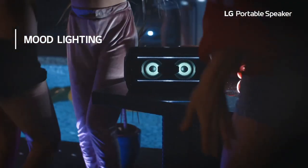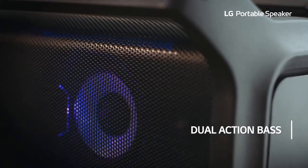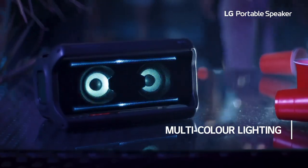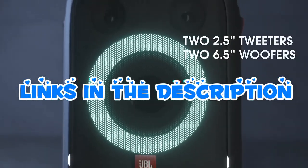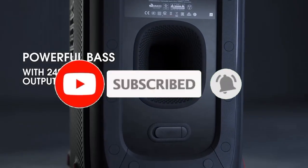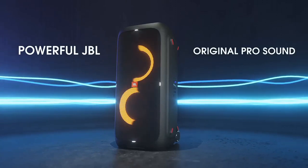Get ready to turn up the volume and ignite the party vibes with the Top 7 Best Bluetooth Party Speakers on the market. From pulsating bass to dazzling LED light shows, these speakers are designed to keep the music pumping and the crowd energized. For more information, links are in the description. Make sure to like, comment, and subscribe. Let's get started.